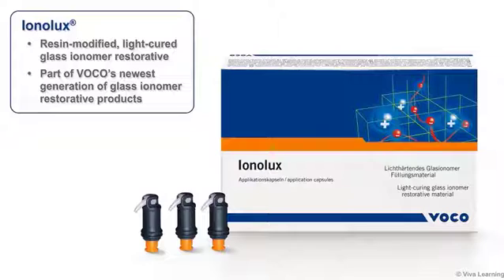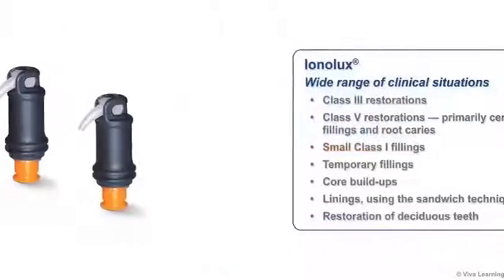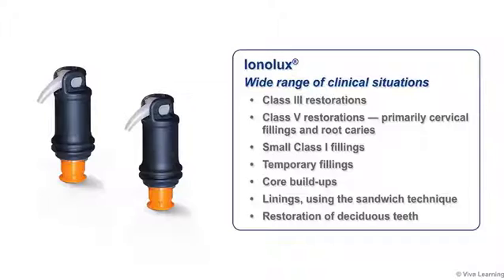Ionolux, a light-cured resin modified glass ionomer restorative, is part of VOCO's newest generation of glass ionomer restorative products. Indicated for a wide range of clinical situations, Ionolux can be used for Class 3 restorations, Class 5 restorations — primarily cervical fillings and root caries — small Class 1 fillings, temporary fillings, core buildups, linings using the sandwich technique, and restoration of deciduous teeth.